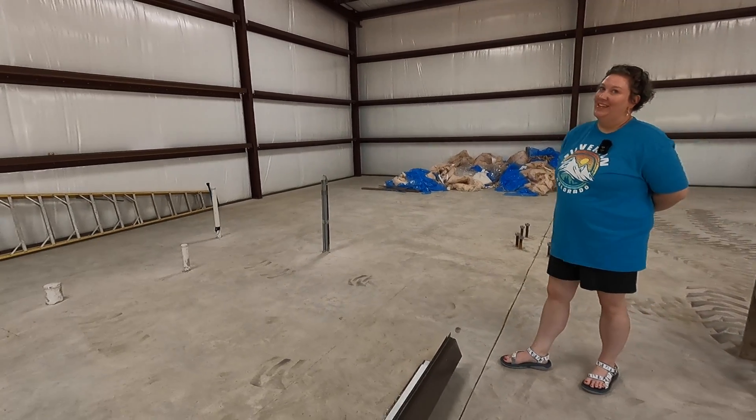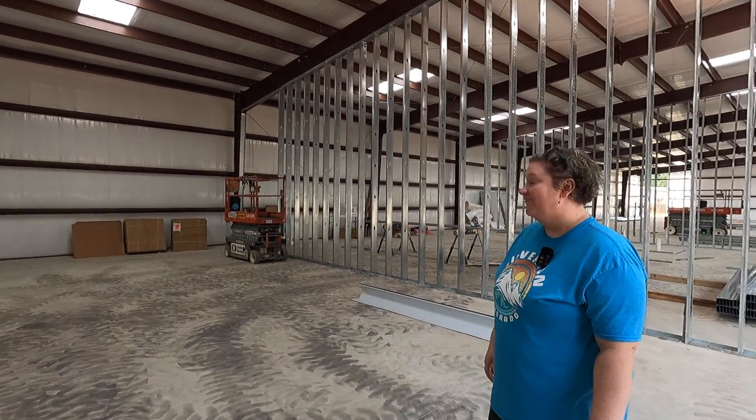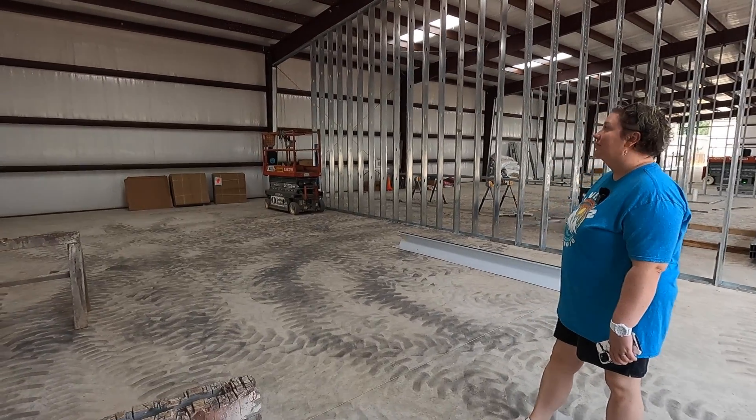I'm excited — looking forward to getting in here. It's going to be a fun, clean slate to start with. I do have some ideas for later on once we get in here, but it's going to be a slow process getting everything started. This is not going to be a replacement to my existing shop — this is going to be an addition to my existing shop. I'll show you what the front of the building looks like because we have that update as well.